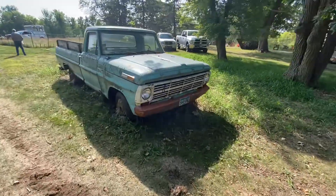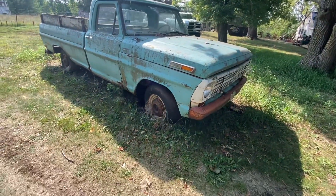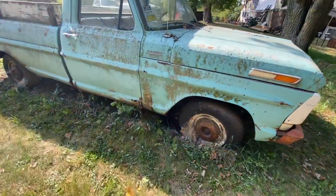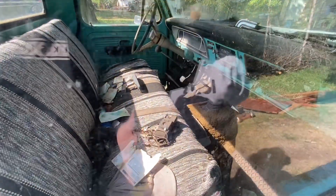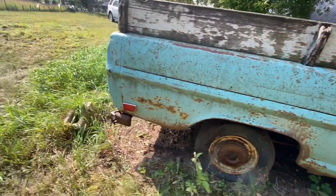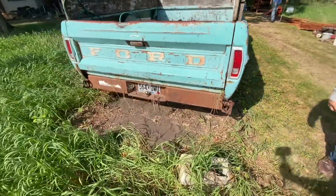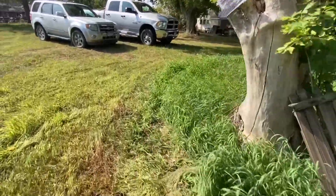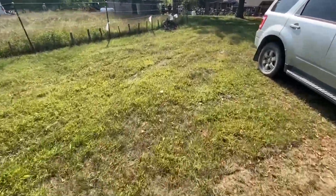Here's an old F-100. Looks like a '67, '68, '69 based on that grill. Stick shift. Pretty rotted out, unfortunately. Last licensed in 2011. Let's go back — there's some household stuff to look at and all the wagons of stuff. Let's go check that out.